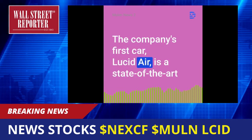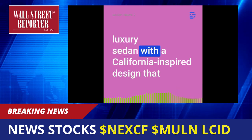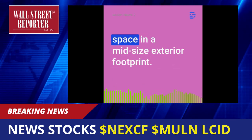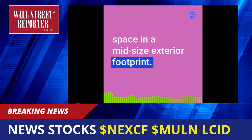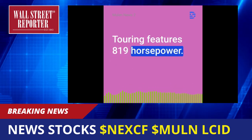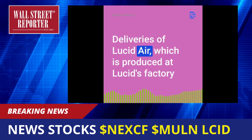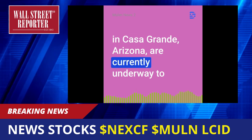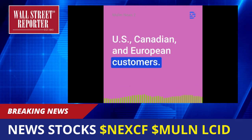The company's first car, Lucid Air, is a state-of-the-art luxury sedan with a California-inspired design that features luxurious full-size interior space and a mid-size exterior footprint. The highly anticipated Lucid Air Grand Touring features 819 horsepower. Deliveries of Lucid Air, which is produced at Lucid's factory in Casa Grande, Arizona, are currently underway to U.S., Canadian, and European customers.